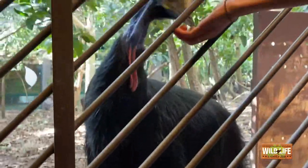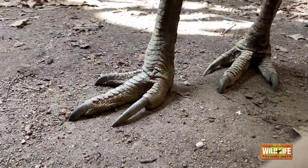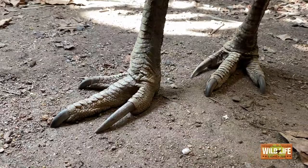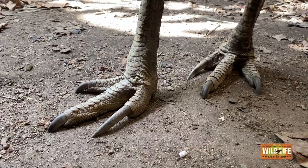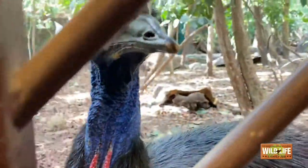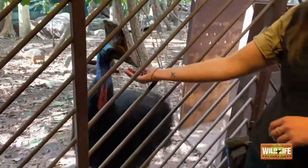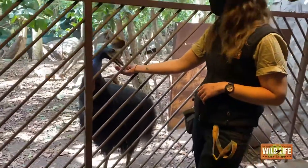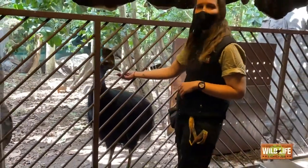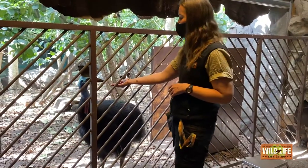That innermost toe of their feet has an incredibly long nail, and they'll use this a bit like a dagger. Cassowaries are incredibly territorial and a solitary species, so they will use these dagger-like toenails to protect their territory and fight off any predators. When they are threatened, they'll kick straight out — a bit like a karate kick — and then strike down with that nail. They are incredibly powerful animals.